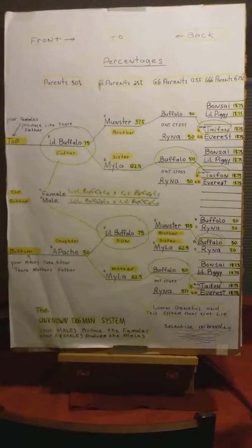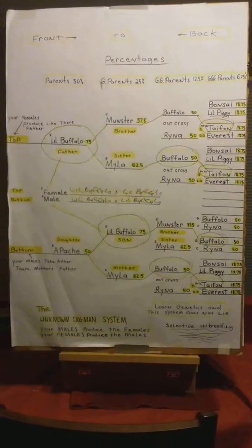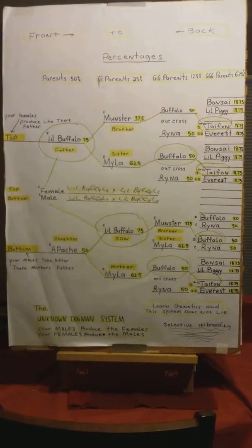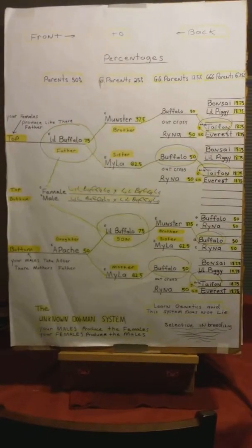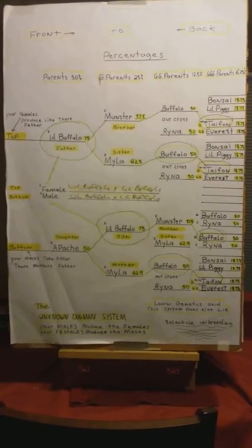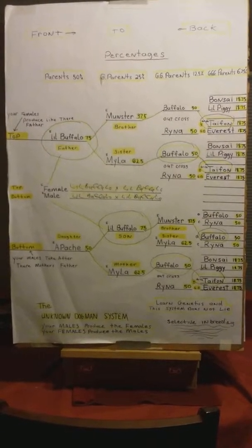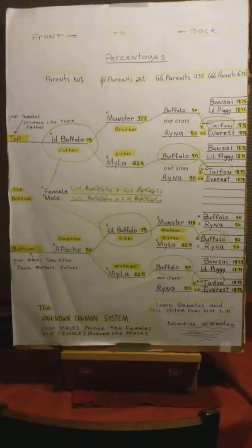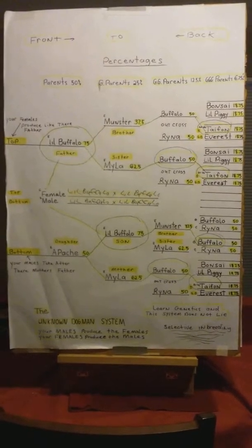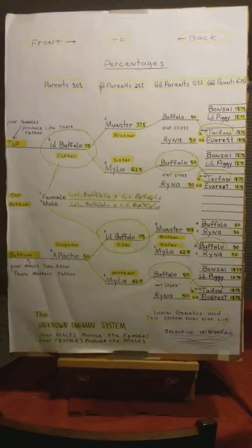Now in Apache's litter, totally different — this was a repeat breeding, but a totally different outcome. I had one male with health issues and an exact clone female of little Buffalo with a cleft lip, so they were both put down. Apache's litter all had overshot mouths — dominant gene. Repeats do not come out the same because there is a different shuffle of genes than in the first litter. Apache is still 50% of Buffalo and Rhino. Percentages and genetics go together. I am the unknown dog man.